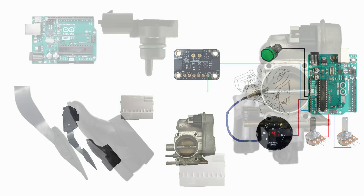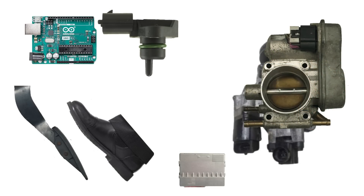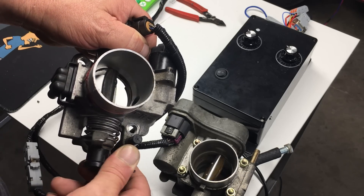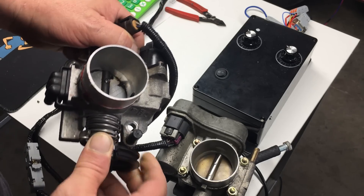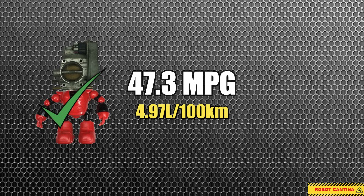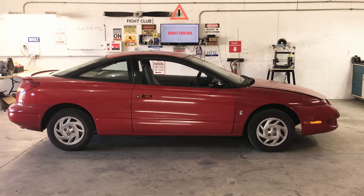If you missed our previous episode, I recommend you give it a watch if this sort of stuff interests you. Just a quick recap on the smart throttle experiment — and by the way, sometimes I refer to this gizmo as the robo-throttle. At the end of the previous episode, we were able to squeeze 47 miles per gallon out of this crummy little Saturn.